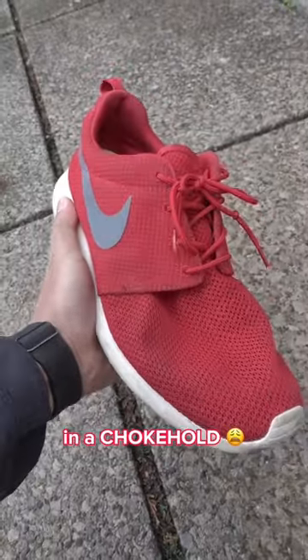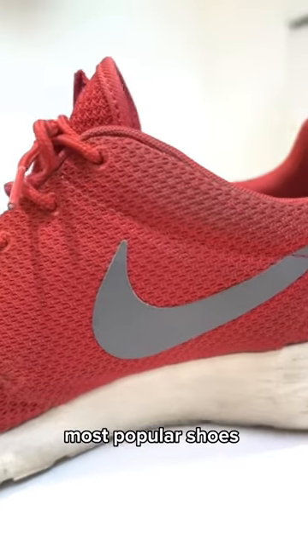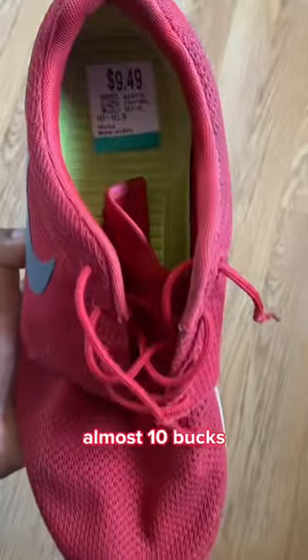These shoes used to have the sneaker community in a chokehold. This is the Nike Roche Run, one of the most popular shoes in the early 2010s, and I found these at the thrift for almost 10 bucks.